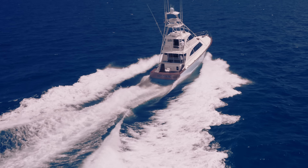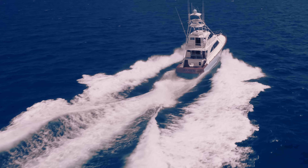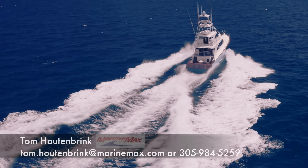So this is Boomer, a 1998 custom-made 68 Sport Fish. I'm Tom Houtenbrink with MarineMax. You can contact me at the information below. Thanks for watching.